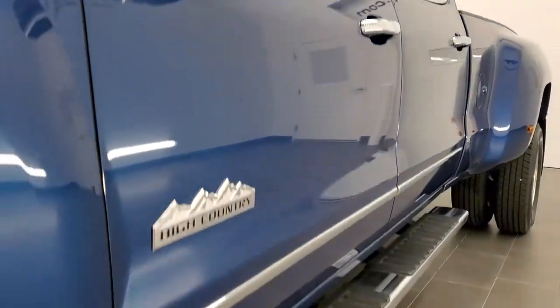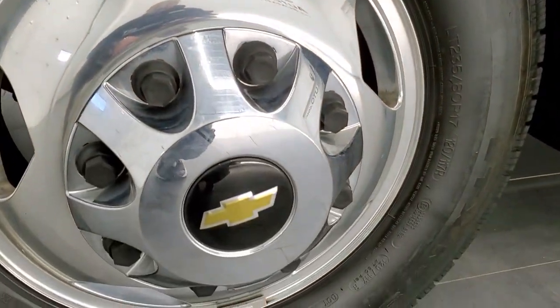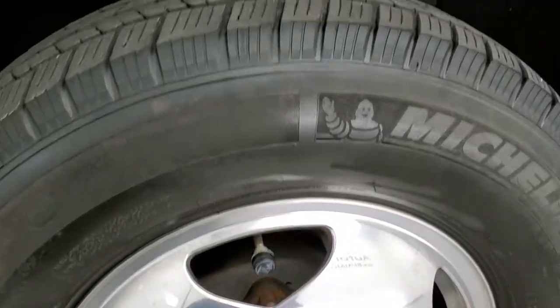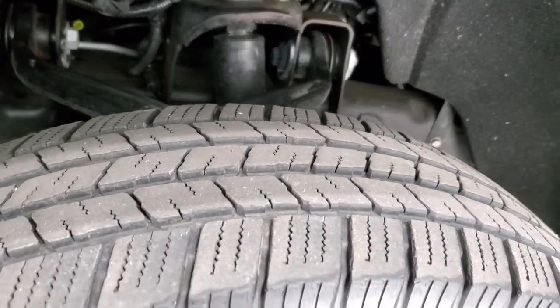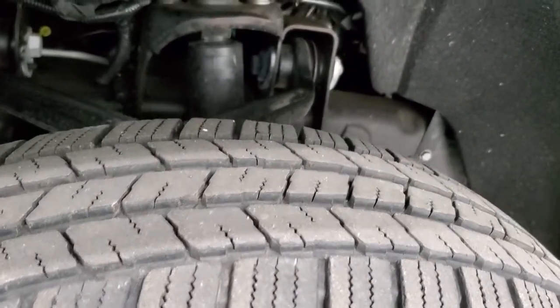If you want to check out all the photos on this truck, in the upper right-hand part of your screen is a link right to our website where you can check it out, see all the photos, and see a little bit about our dealership. This one has the polished aluminum rims and it has Michelin LT-235 ADR17 tires, and they have right around 50 to 60% of the tread left.